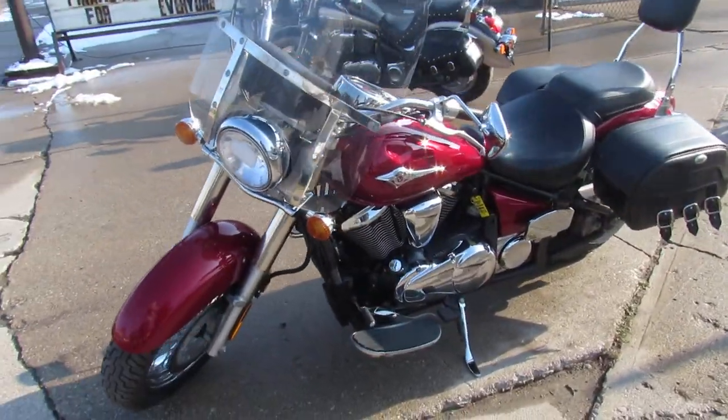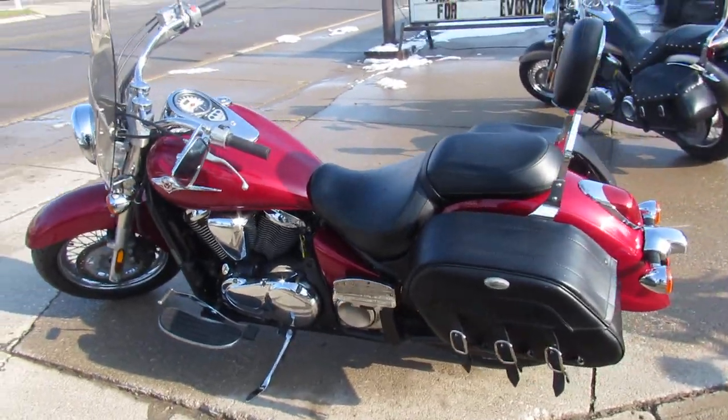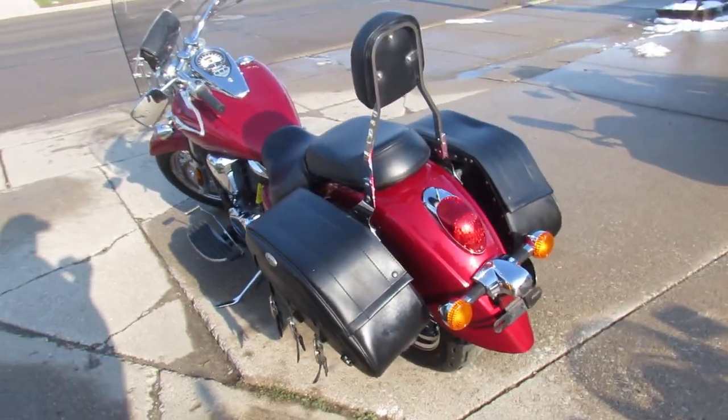It's got some goodies on it. It's got saddlebags, windshield, backrest. I see it's got chrome lace wheels. Tons of chrome all over this bike. Nice looking bike.